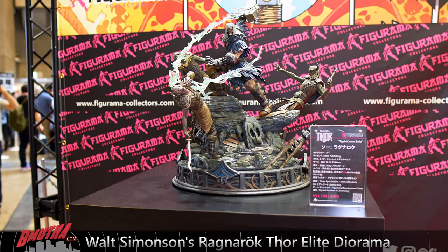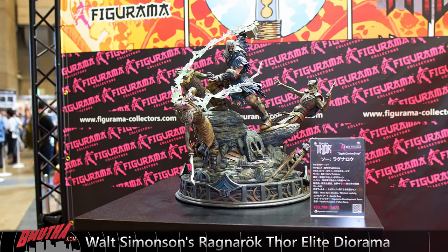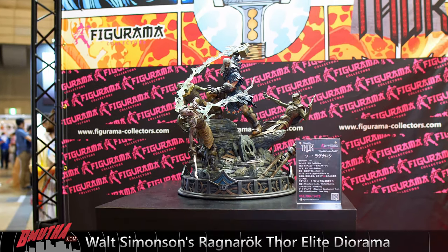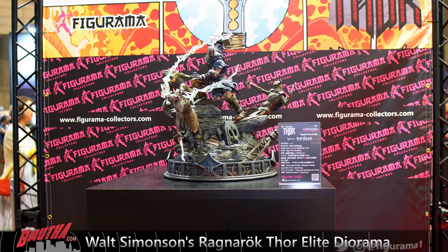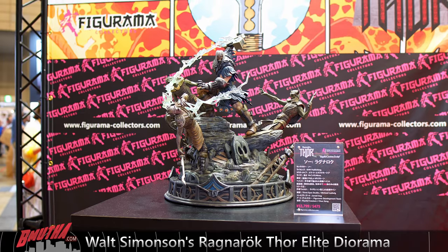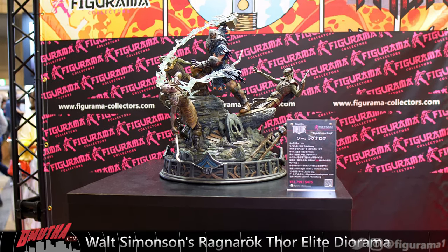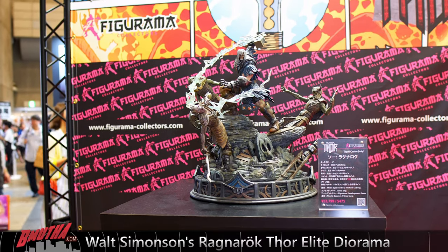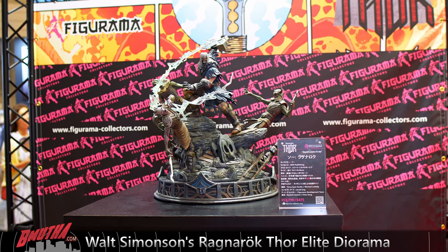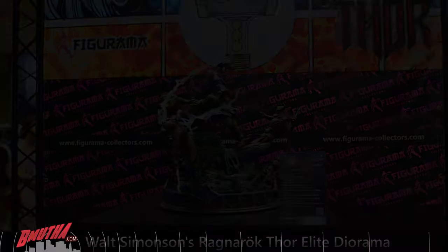Lots of details on this piece. I really like the lightning strike from Mjolnir — how it's slashing through the guy in the front and taking the jaw off the face of that guy in the top left. Very detailed diorama with lots of story easter eggs. If you haven't read this comic, it's an IDW comic — an independent story from Walt Simonson. It's a pretty good story.